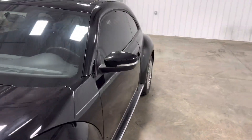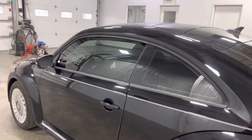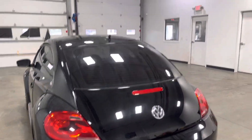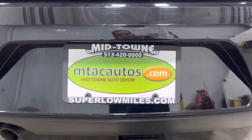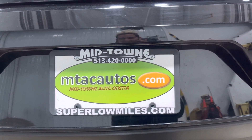If you guys have any questions about this vehicle or anything else in our current inventory, you guys can call us at 513-420-0000 or go to our website at superlowmiles.com.